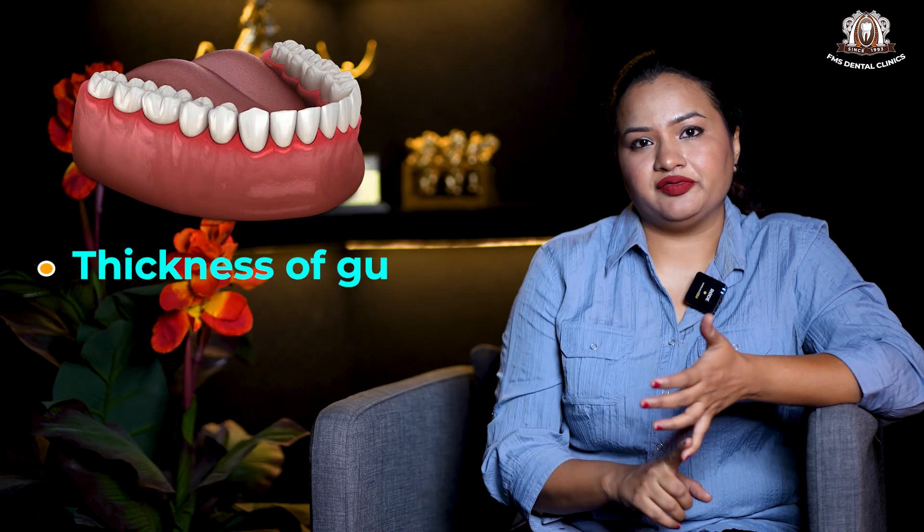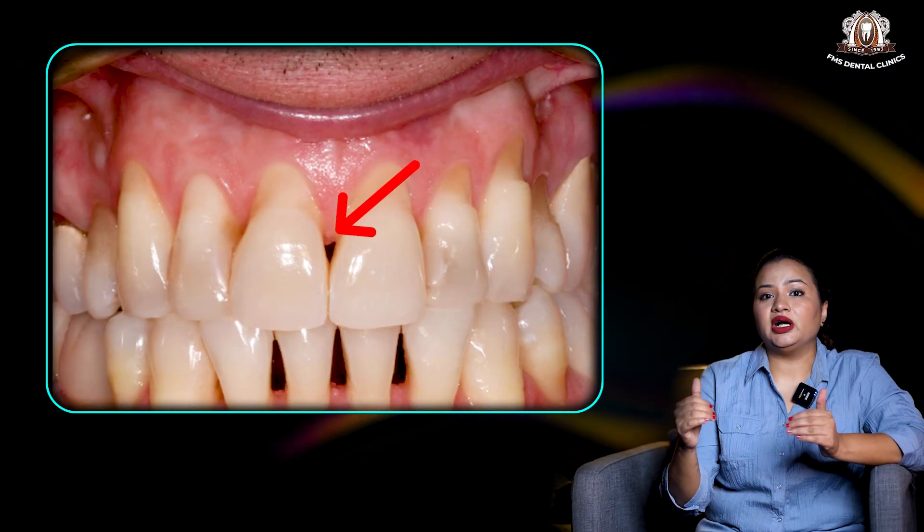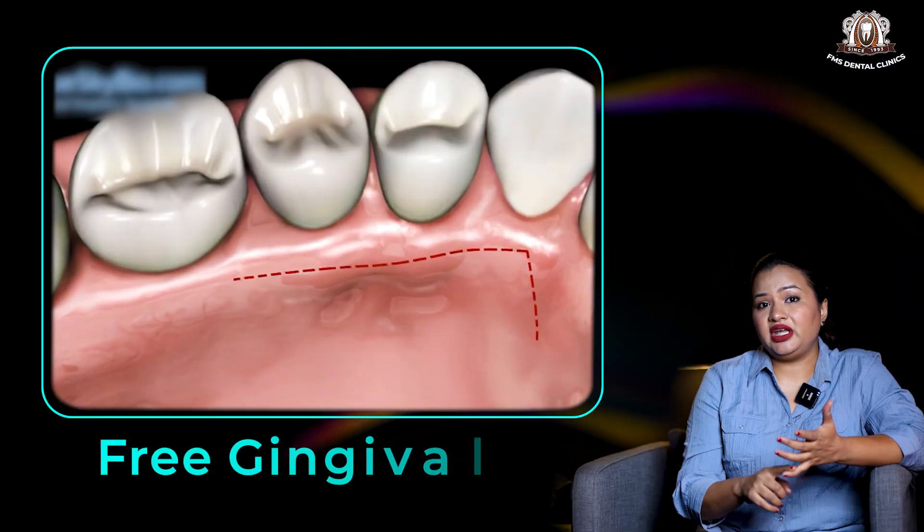Here, factors that will be considered are the thickness of your gum, the severity of the gum defect, whether it is involving one tooth or multiple teeth, the height of the gums in between teeth — what we call as interdental tissue.